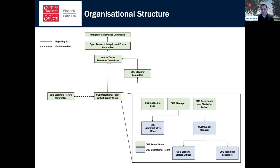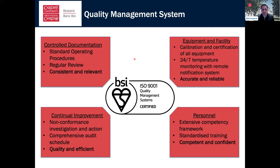There's the college structure, a human tissue standards committee, and it feeds up into the university governance committee — so there is tight control and oversight of what we do. On quality, our quality manager Kevin O'Sullivan has been doing a great job. Just as Constantina mentioned, we have ISO 9001 certification — we've just been recertified. It's very much about controlled documentation through standard operating procedures, oversight of equipment calibration and monitoring, continual improvement through non-conformances and audits, and ensuring personnel are competent and well-trained.